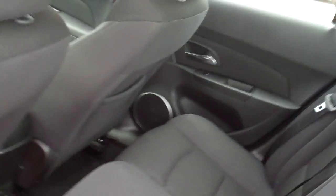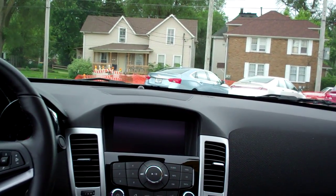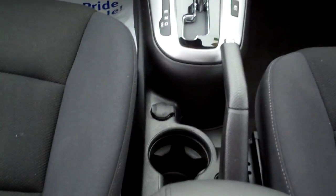Ebony cloth, very clean. Power outlet back here, power windows, sleek dash, AM FM CD satellite radio. There's your climate control for your heat and air conditioning. Automatic shift.